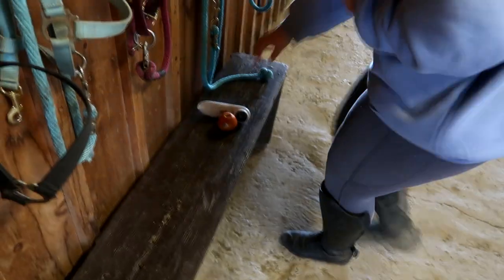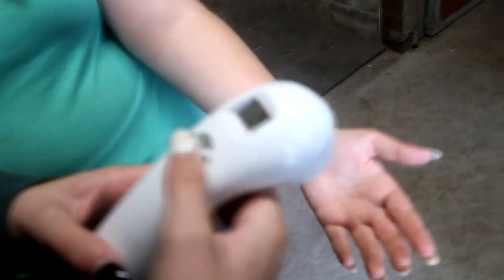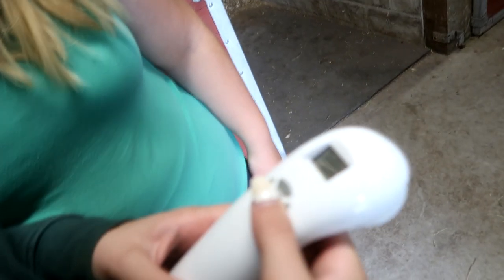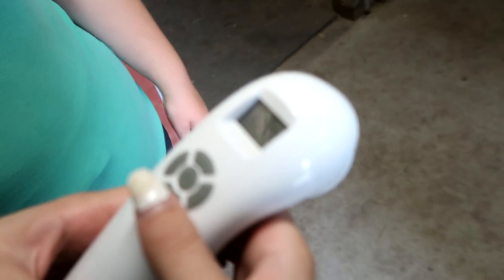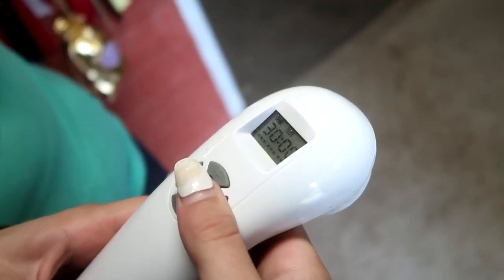There are no side effects to laser therapy, and oftentimes it can take the place of pharmaceuticals or surgeries. The Domer laser is battery operated and it comes with a cord that you can charge it with, making it cordless when you're going to use it. It's so easy to take to the barn, and it's incredibly easy to use — you just push the button in the center and you can set the timer so that it beeps when your session is finished.